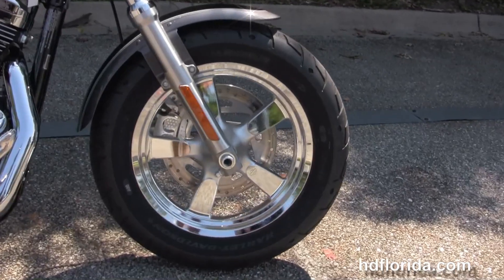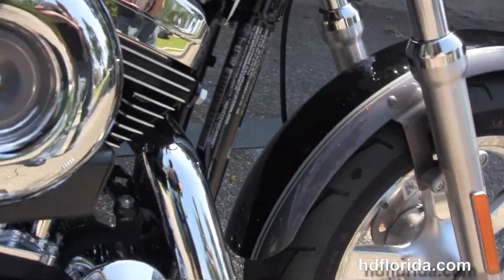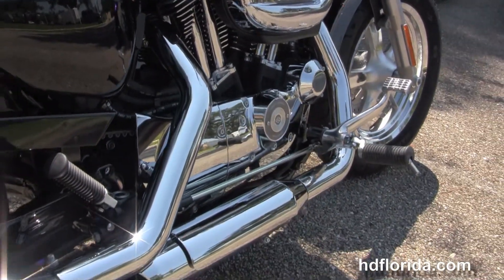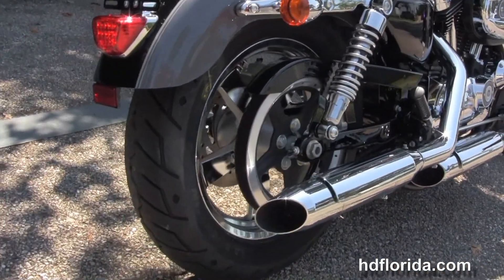The custom starts out front with the chrome five-spoke cast aluminum wheels. We move back to the forward controls. We have the rubber-mounted air-cooled 1200cc V-twin engine with five-speed transmission. Chrome staggered exhaust with slash-cut mufflers and a wraparound rear fender.